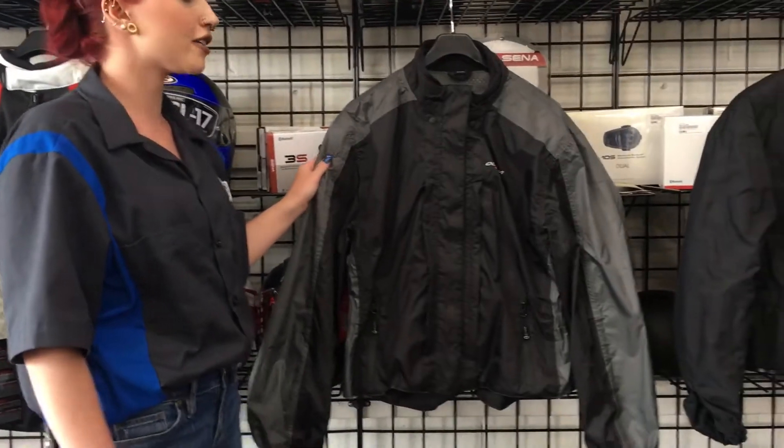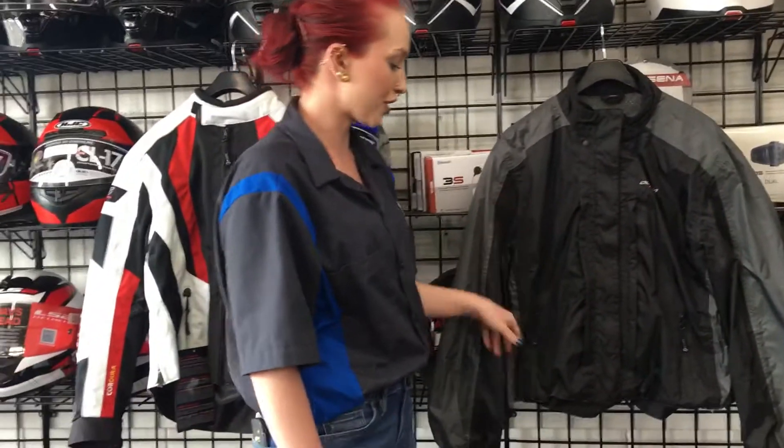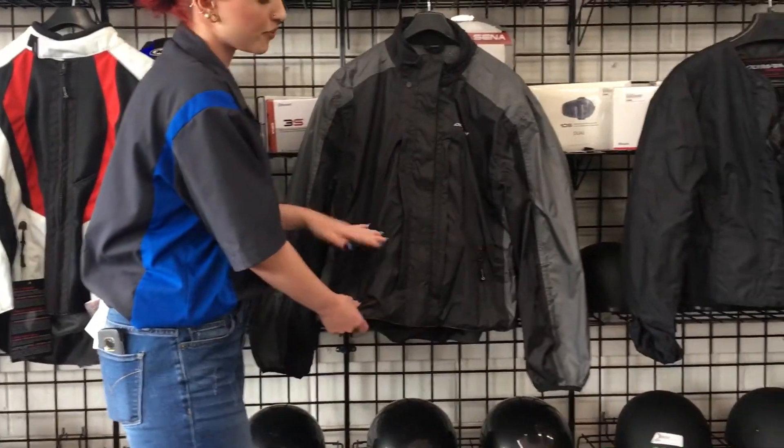The second layer is going to be the raincoat. You can wear this either over the outer shell or under it, depending on what you want to do. It does have pockets to put stuff in as well.